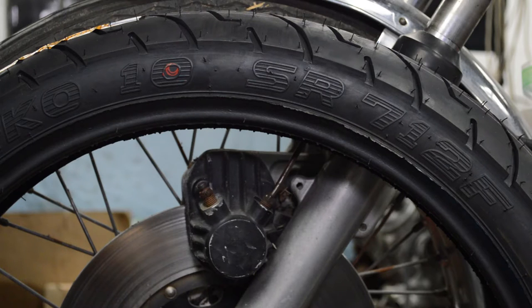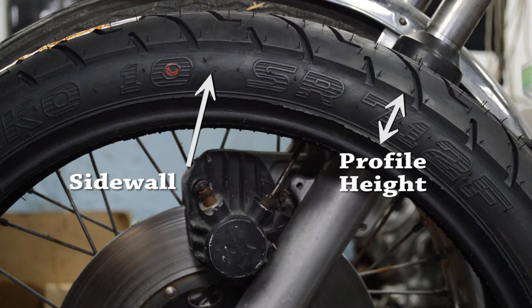One more thing I want to mention about changing your own tires: low profile tires are much harder to install, and sometimes you have no choice but to bring it to a shop that has a tire machine. We will be working on a tire with a pretty tall profile, or sidewall, so a manual install with levers should go smoothly.